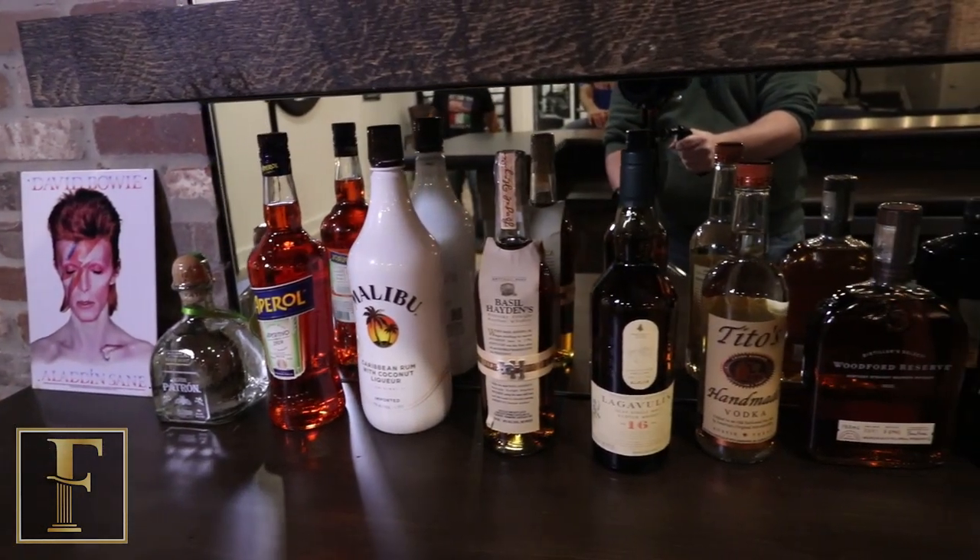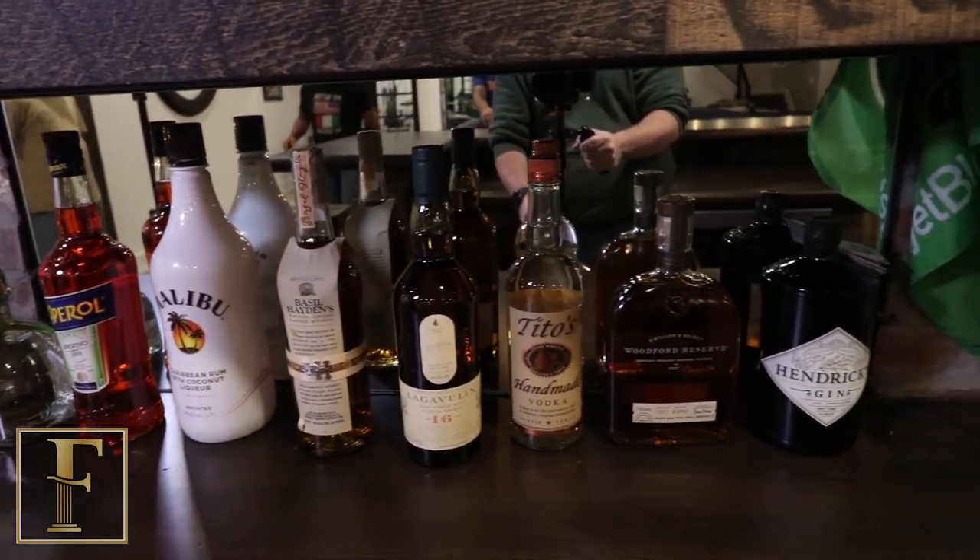The lower part of the bar we incorporate the appliances — down here we have a cabinet for trash, a wine cooler, an ice maker, but we can pretty much put anything you like behind the bar.